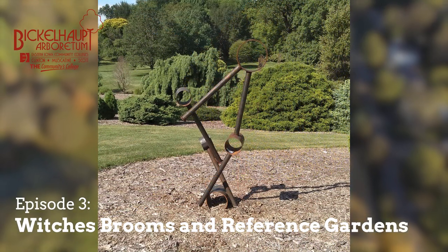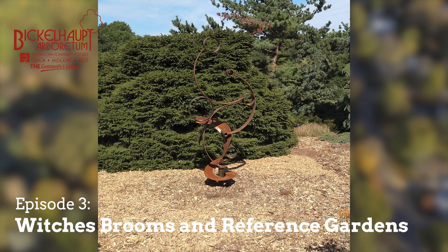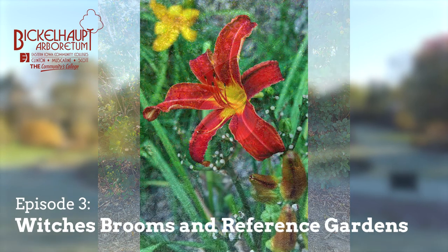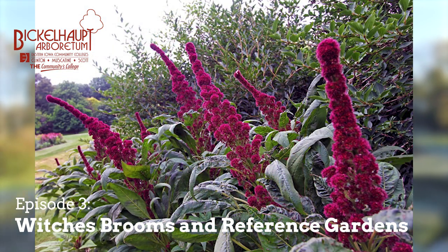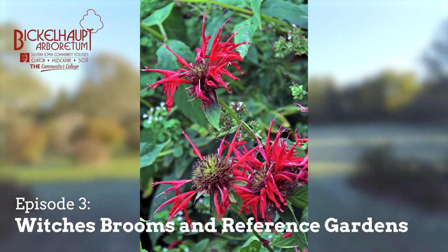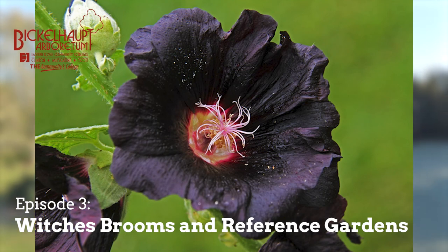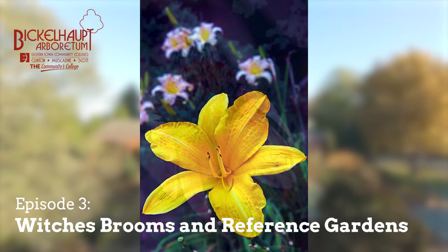Interestingly, a lot of witch's brooms are found around the Midwest in cemeteries. It has nothing to do with the people buried there — it's the larger size of the evergreens. A lot of cemeteries have evergreens that have been growing there for many years; some pioneer cemetery evergreens are probably a couple hundred years old. That increases your chances of having a broom growing in them, just like with age in people — it increases your chance of problems with cellular growth as well.